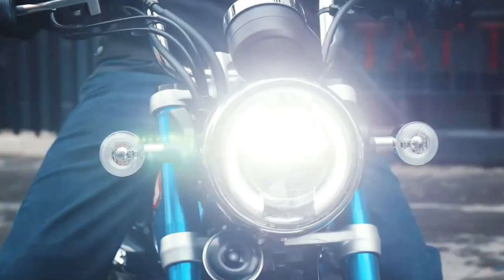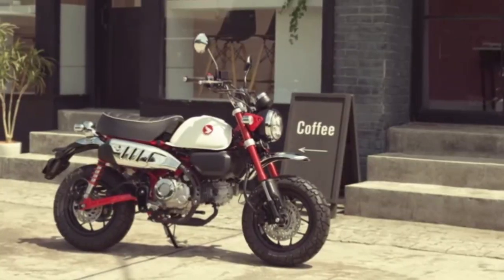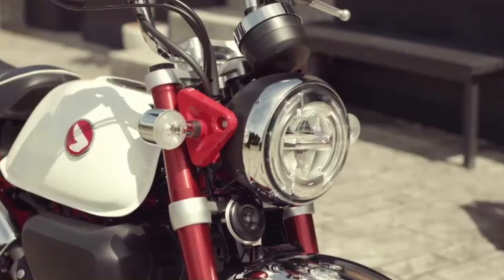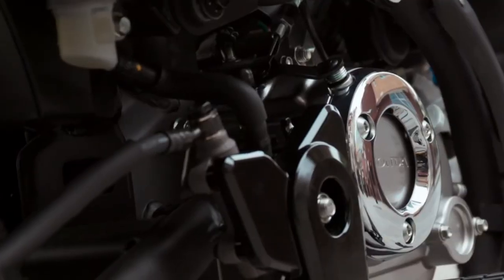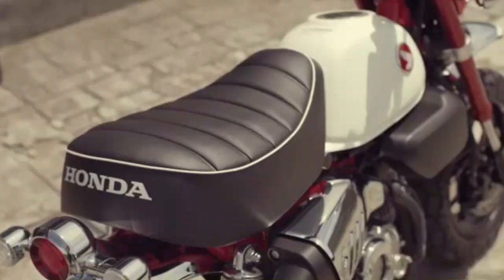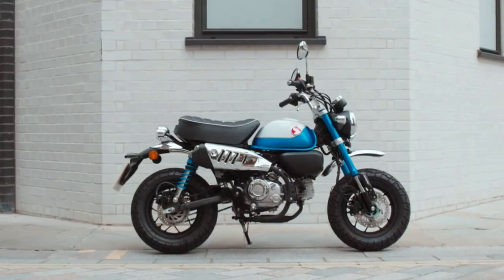Introducing the 2024 Honda Monkey, originally introduced in the early 1960s for a Honda-owned Japanese amusement park called Tama Tech. The Honda Monkey remains true to its roots with a fun yet practical character.